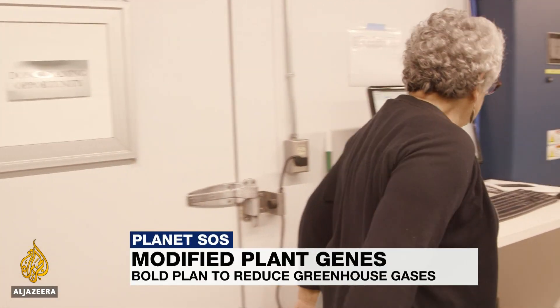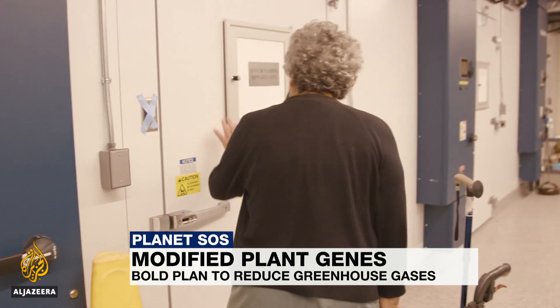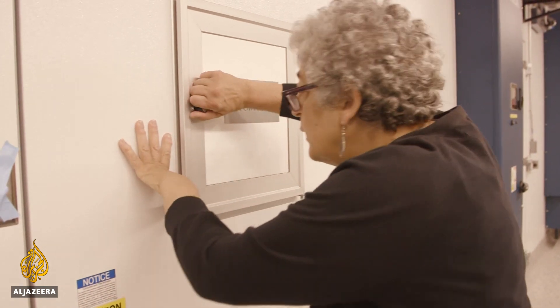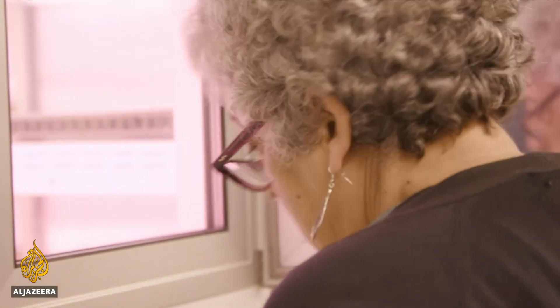For planet Earth and for Dr. Joanne Chory, it's a race against time. Chory is a multiple award-winning plant biologist at the Salk Institute in California. She's also been battling Parkinson's disease for more than a decade.